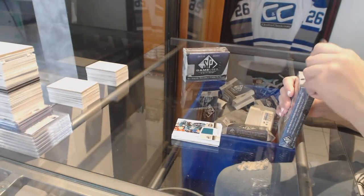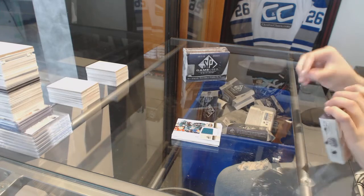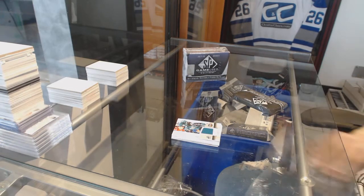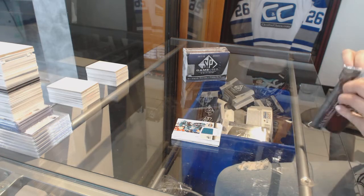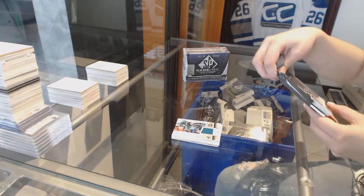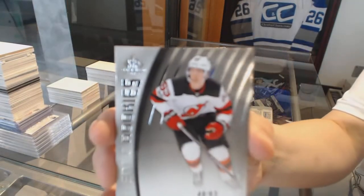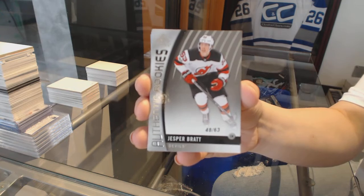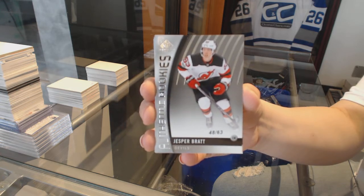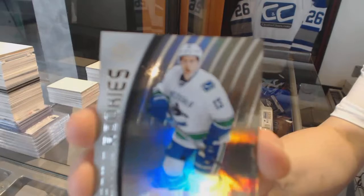On to box 2. We've got a rookie card, number 48 of 63 for the New Jersey Devils — Jesper Bratt. Number 223, Rainbow Rookie of Griffin Reinhart for the Vancouver Canucks.